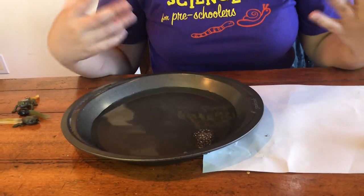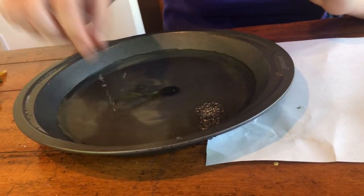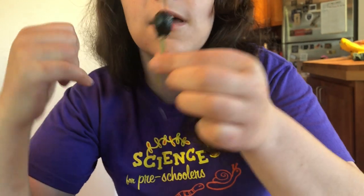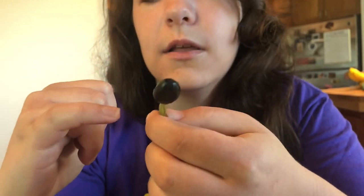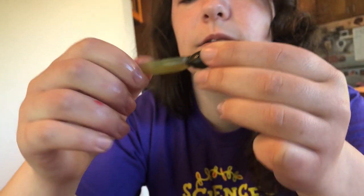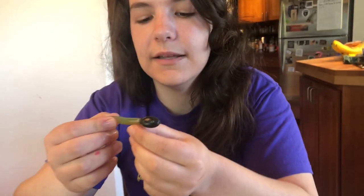The eggs hatch, and they don't follow mom onto land. They hatch as tadpoles that live completely in the water and swim around. Tadpoles look like they're just a head and a tail, but actually all of their organs are inside this round part. You can see they have two little nostrils, eyes, this long tail to help them swim, and a mouth. Mostly they eat algae, which is a type of plant.